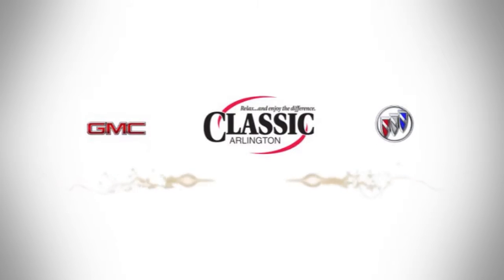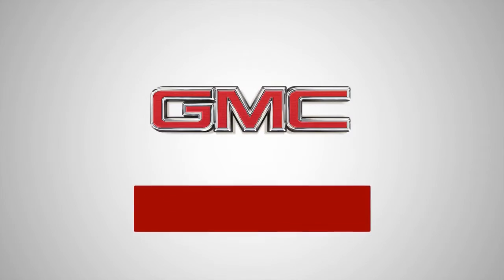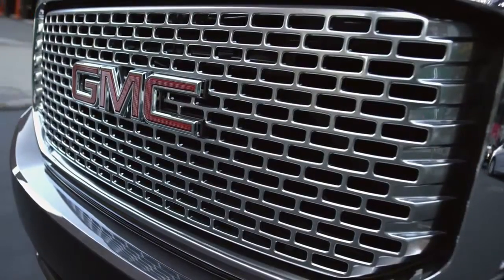Classic Buick GMC. Relax and enjoy the difference. Here's the vehicle for you. Precision, refinement, premium quality — the GMC Yukon is professional grade and engineered for your life.